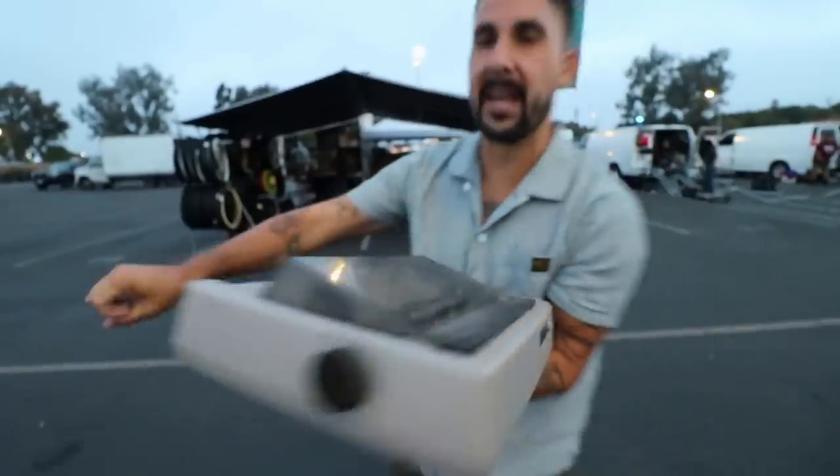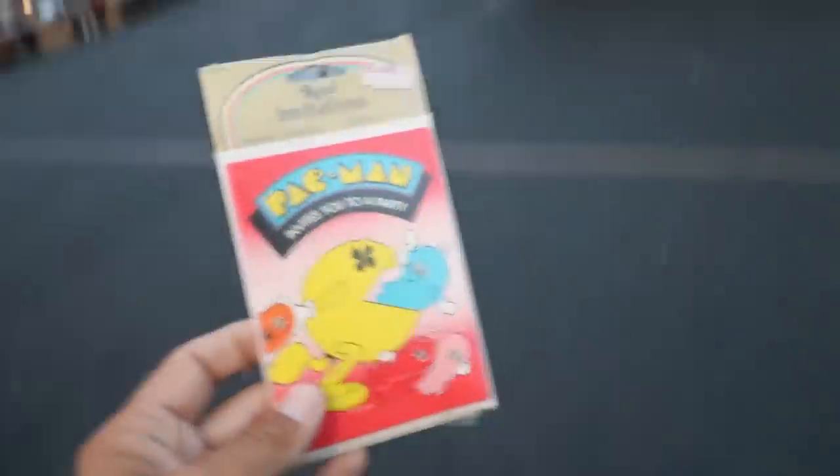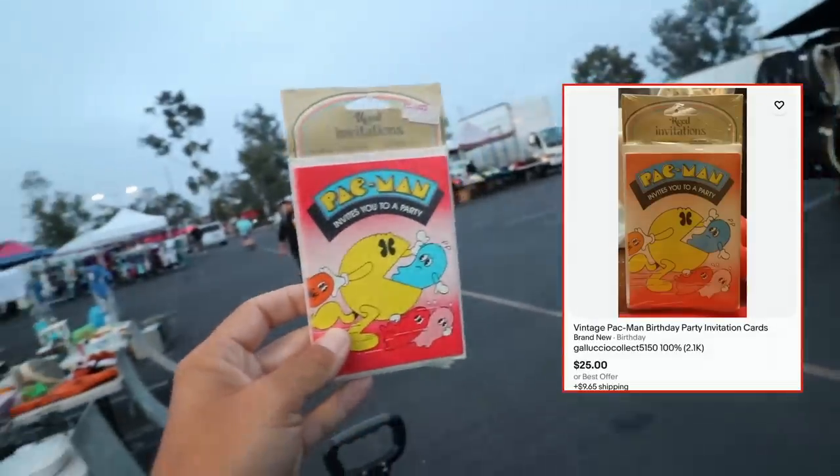I find a Commodore printer, I find different VHS tapes. The sun has finally started to poke through. I already grabbed at that booth a Pac-Man invitation — super cool, super vintage, and still in the little piece of paper. One of my favorite things I found.